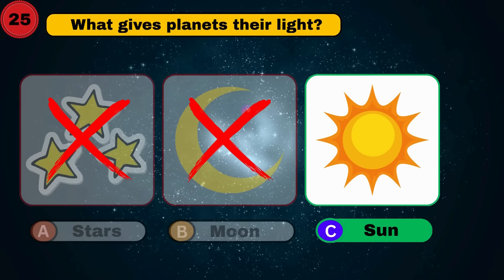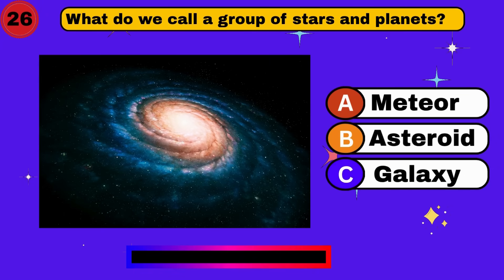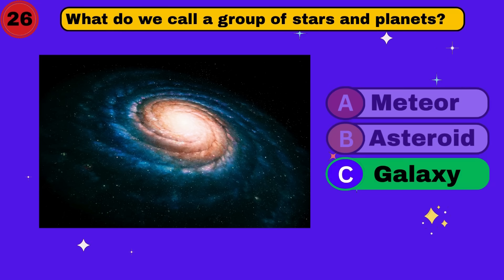What do we call a group of stars and planets? Galaxy.